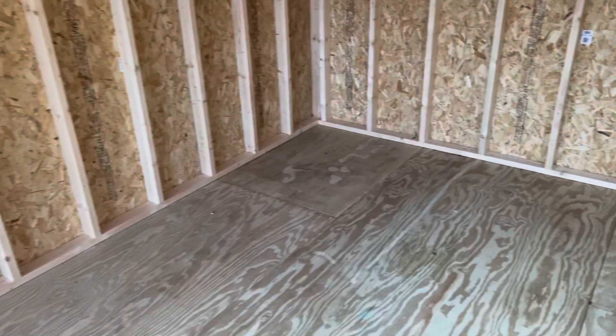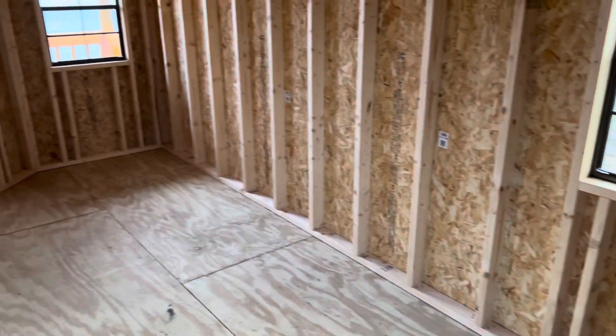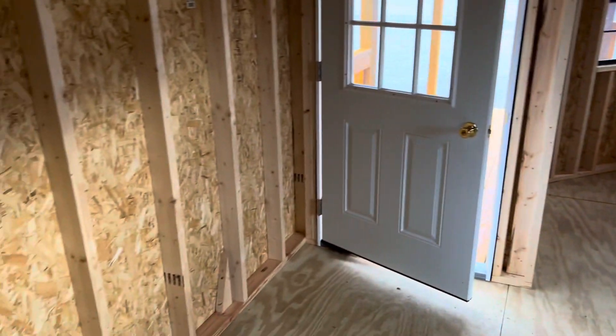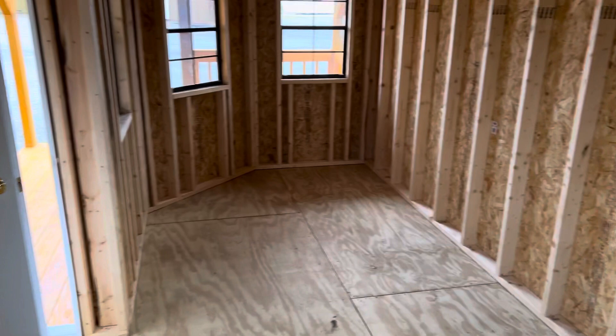It has the treated floors and the 50-year healthy smart side — that's 50 years against rotting. It's also going to be used like our other sheds: she shed, man cave.